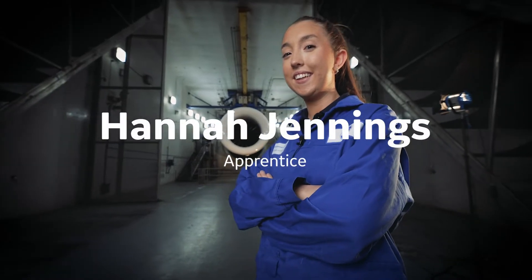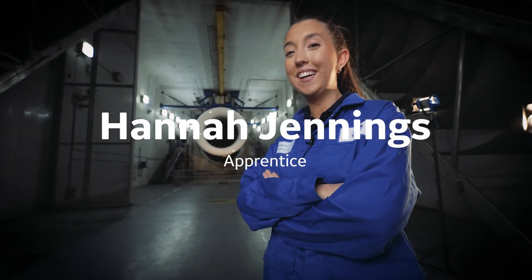Hi, I'm Hannah Jennings and I'm a second year apprentice at GE Caledonian. During school, I was always good at maths and physics. I enjoyed doing metal work, things with my hands. I always enjoyed the mechanical aspect of things like that.